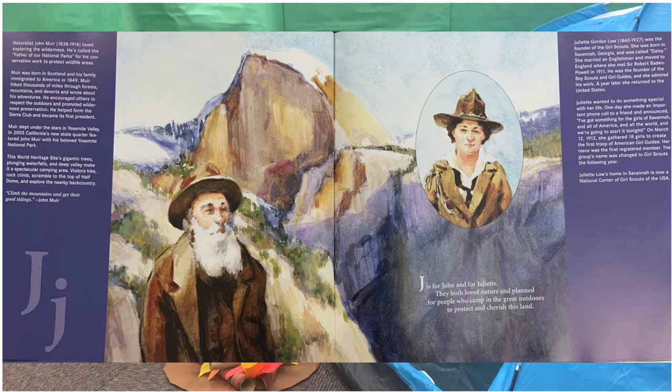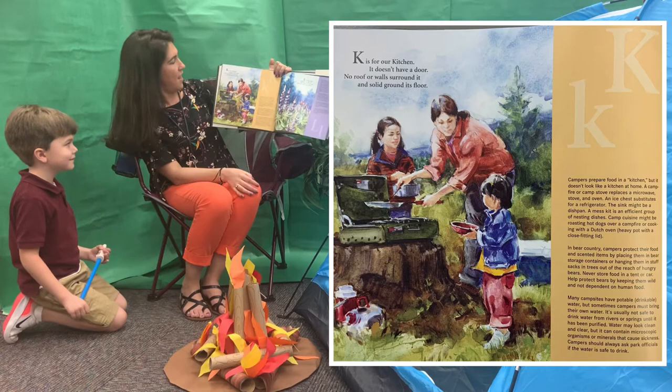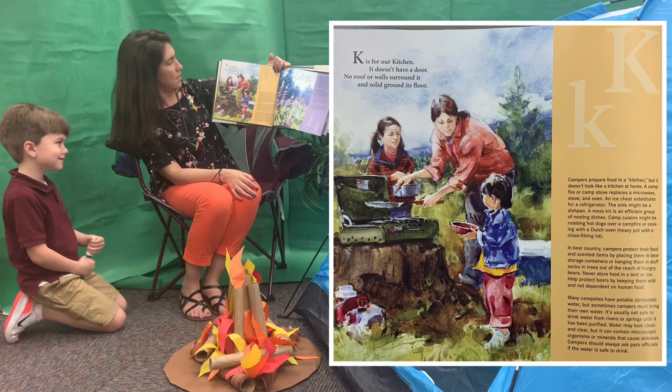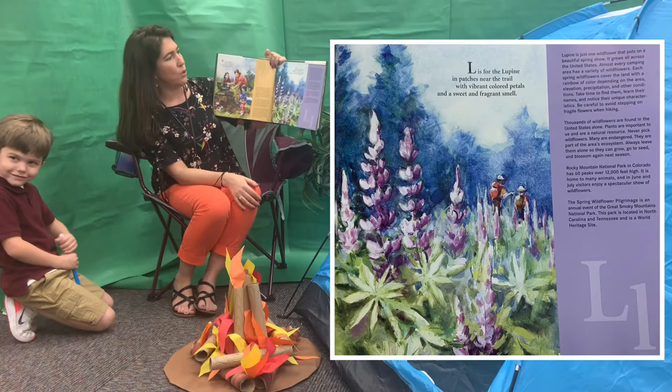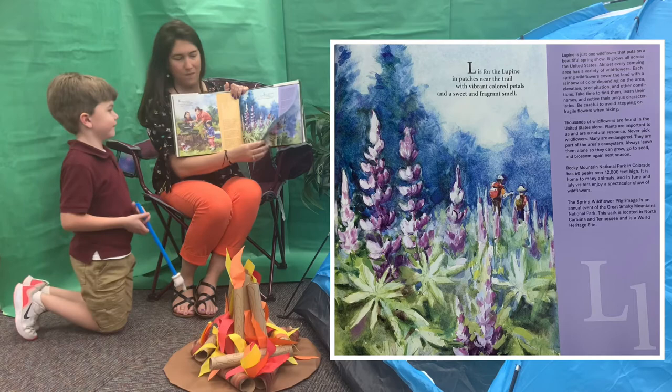J. J is for John and for Juliet. They both love nature and planned for people who camp in the great outdoors to protect and cherish this land. K. K is for our kitchen. It doesn't have a door nor roof or walls around it, and solid ground is its floor. L. L is for the lupine in patches near the trail, with vibrant colored petals and a sweet and fragrant smell.